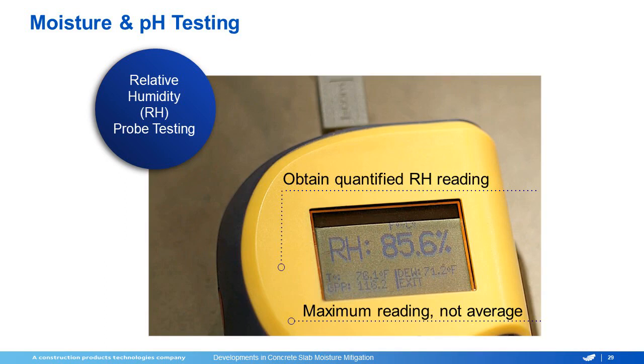The readers are very easy to read. Once you put it in, you will have your percentage, and the key is you have to go off the maximum reading, not the average of all the readings. A lot of the times you'll see people say they only have so many readings above it, but those are the ones that we're really worried about. You actually have to put three probes for the first thousand feet and then one for every thousand feet after, which is about the size of a concrete truck.